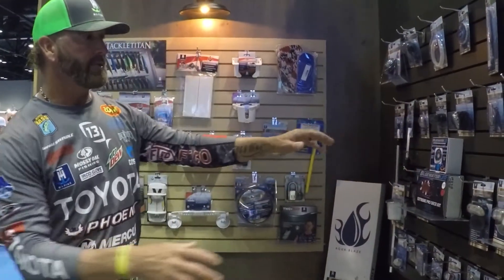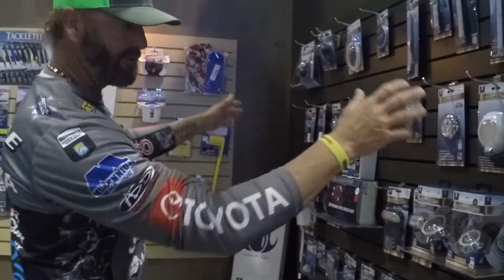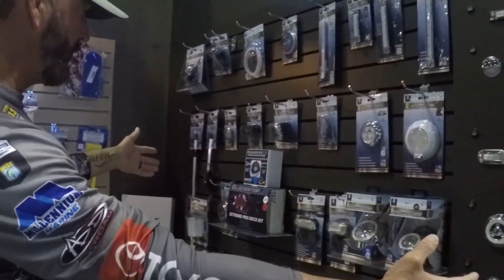You can look around here in the booth and you can see a lot of stuff that you might see in your buddy's boat, in a dealership, or at a Phoenix dealer.